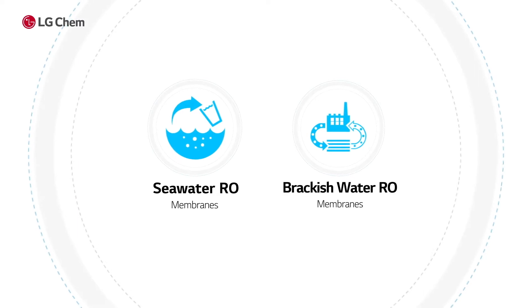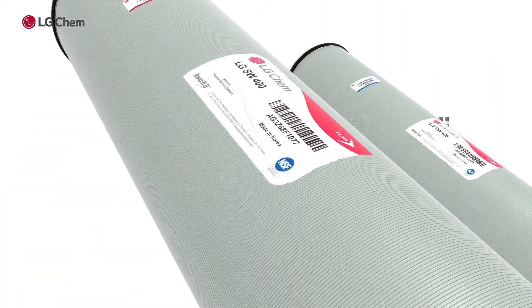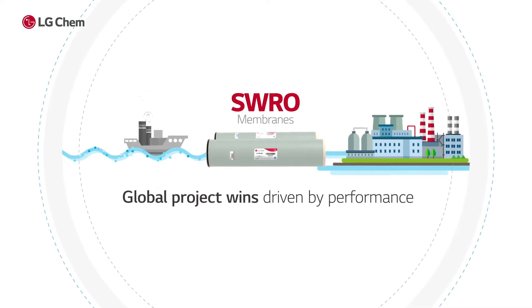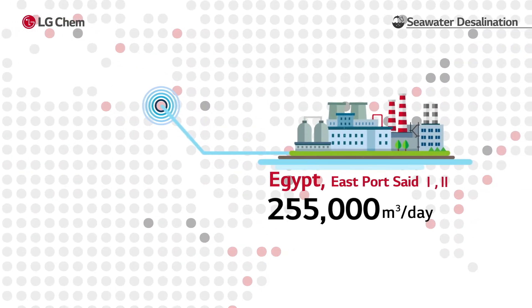Here are some applications where LG Chem's TFN membrane provides technical advantages. LG Chem's world-class seawater desalination RO membrane has proven its excellent performance with recent global large project wins such as: